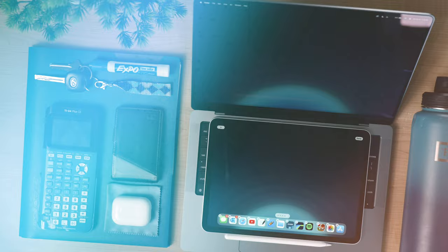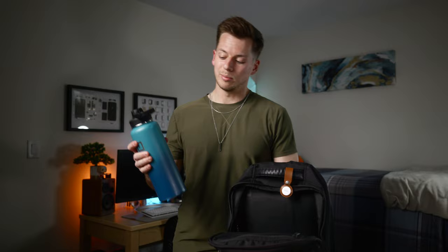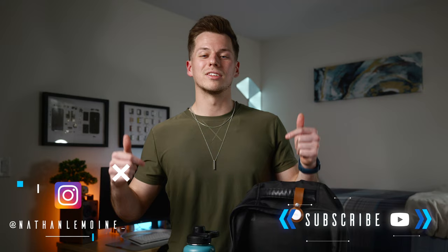That's pretty much everything I carry with me. Depending on the day, I might have a textbook or some workout stuff. Between the laptop, iPad, pens and pencils, calculator, charger, microfiber cloth, and the big water bottle, it's really everything I could need on campus throughout the day. It's not a whole lot — just the essentials. I hope this was helpful if you're coming to college or figuring out what to carry day to day. If you enjoyed the video, hit the like button and subscribe. Have a great day everyone, cheers.